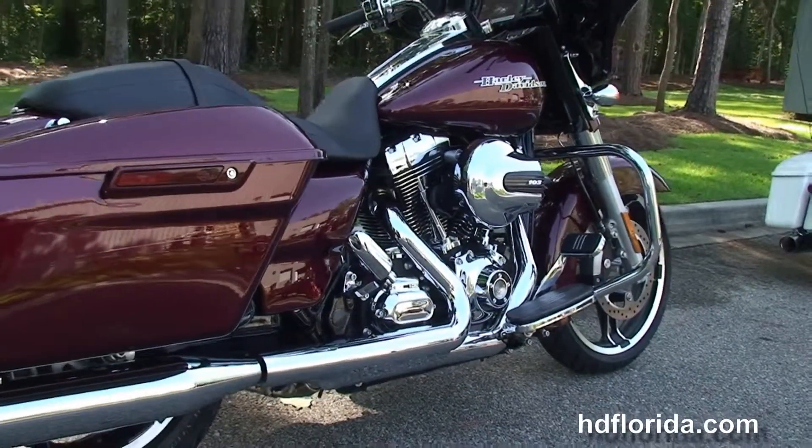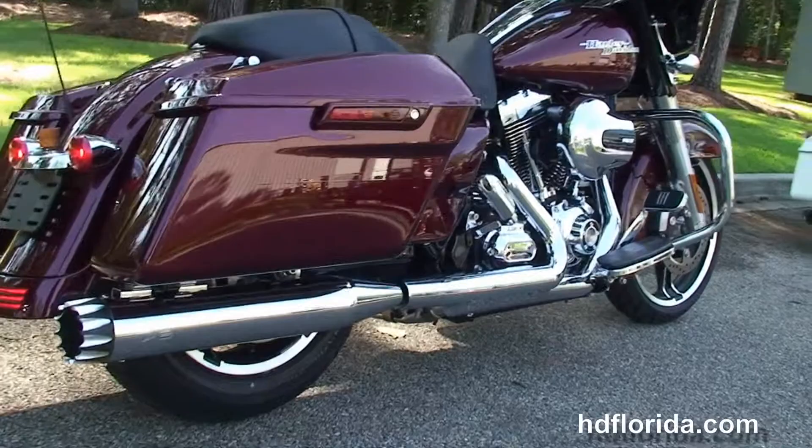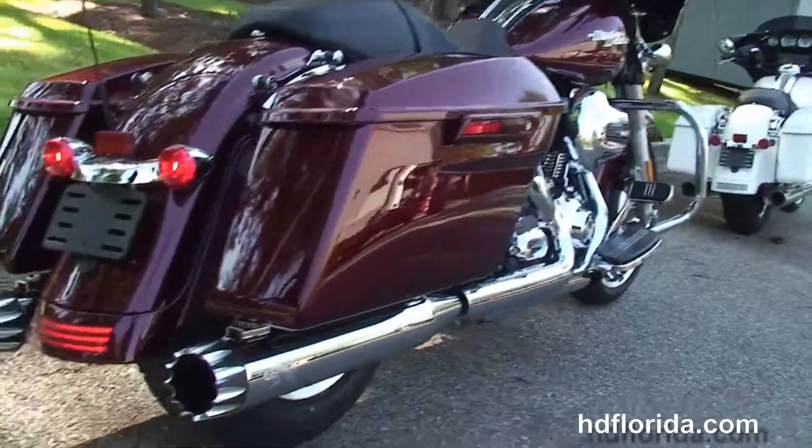Here you've got the stage 1 fuel mapping and the RC exhaust 4 inch slip-on mufflers.